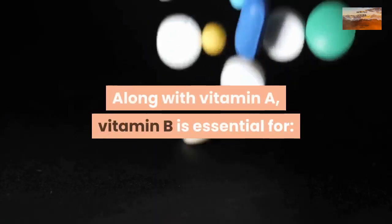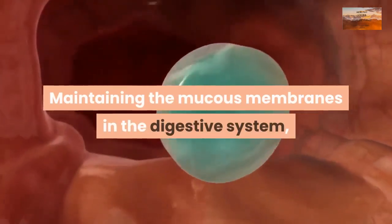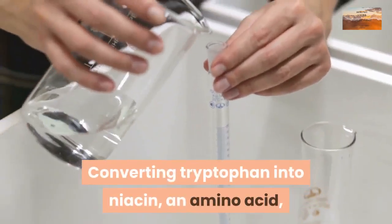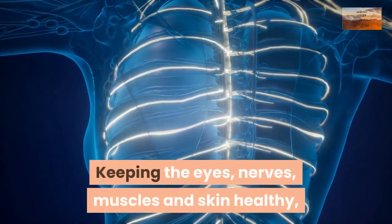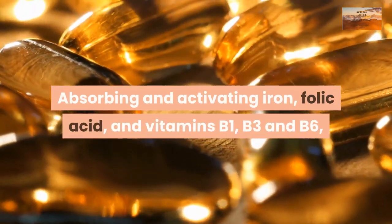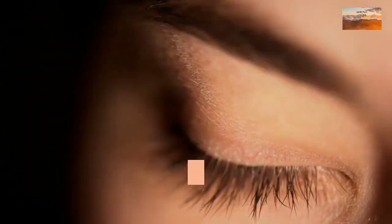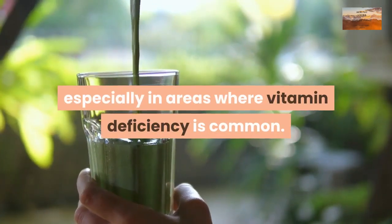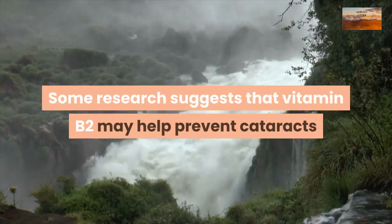Along with vitamin A, vitamin B2 is essential for maintaining the mucous membranes in the digestive system, maintaining a healthy liver, converting tryptophan into niacin, and keeping the eyes, nerves, muscles, and skin healthy. It also helps with absorbing and activating iron, folic acid, and vitamins B1, B3, and B6, as well as hormone production by the adrenal glands, preventing cataracts, and supporting fetal development.